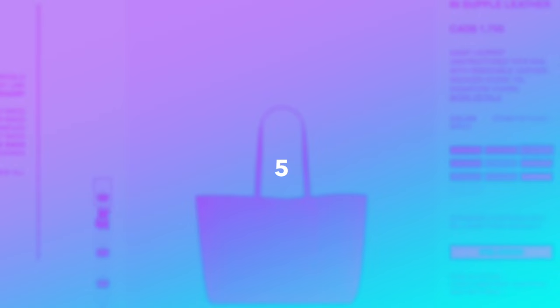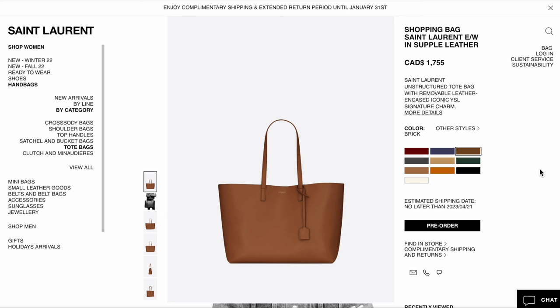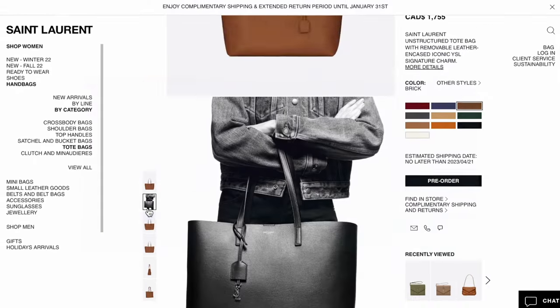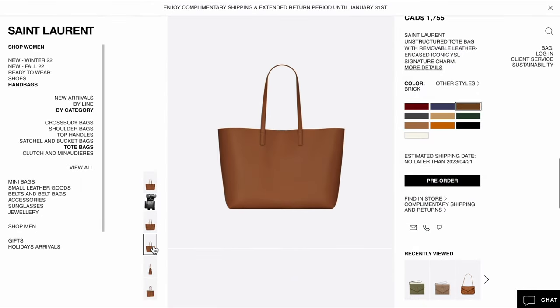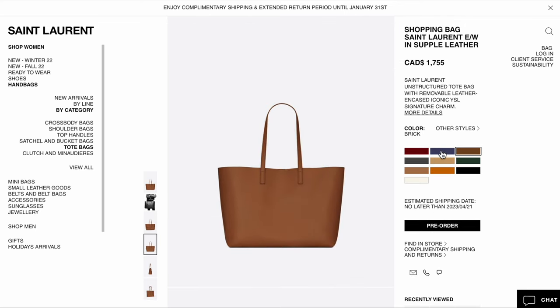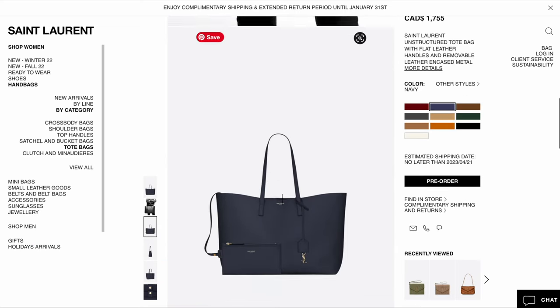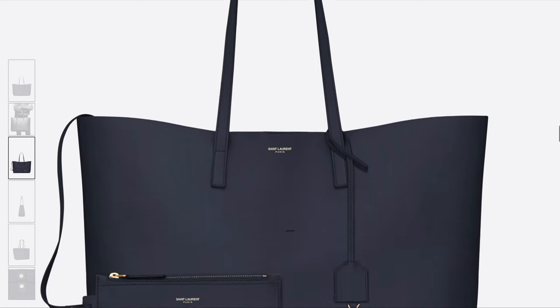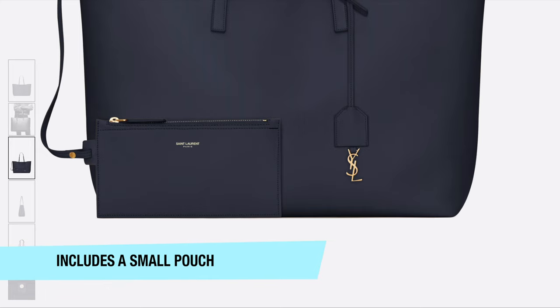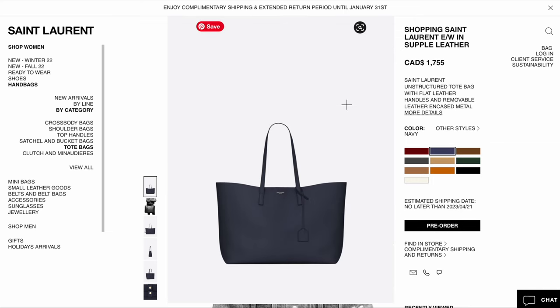The next bag is from Saint Laurent. Saint Laurent has been stealing the show in the fashion handbag world lately, coming up with a lot of very beautiful and classic options. This is the shopping bag from Saint Laurent in supple leather, priced at $1,755. It's not a canvas — it is a leather bag. I love how it looks both business and fashion at the same time. You can wear it shopping or hang out with friends. It also comes in several different colors. Inside, it has a clip for security rather than an open gaping tote, and it includes a smaller bag inside as well. I've heard it's very durable and people have not complained about its quality.